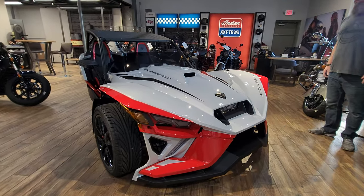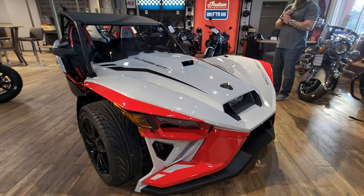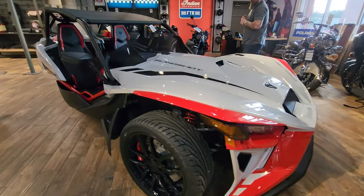Capital Cycle in Macon, Georgia. This is a super limited edition Slingshot Roush edition, 2023, and it is absolutely stunning.